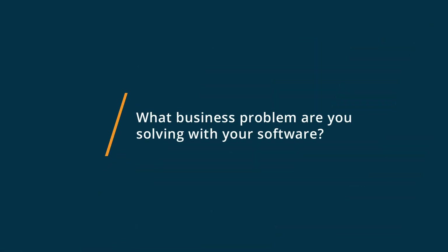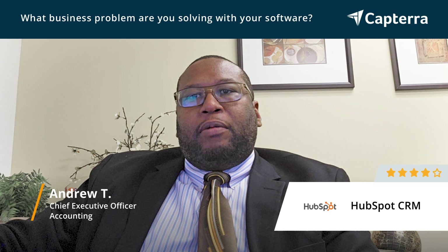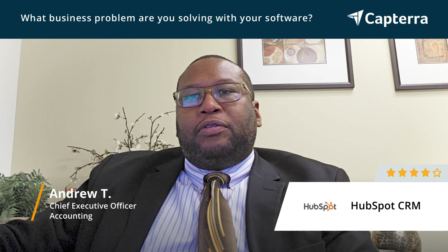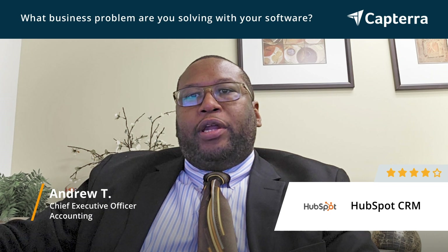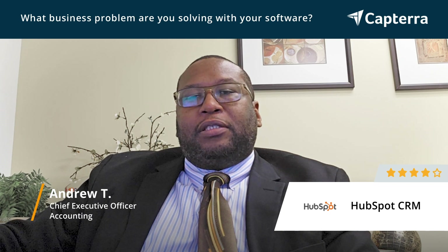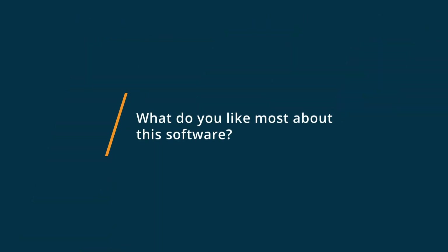Hi, my name is Andrew from ATS Bookkeeping Services. We have approximately 26 persons on staff and we use HubSpot as our client relationship management tool. We use it to track our clients, send emails through HubSpot, and follow up on processes in terms of where they are from their different aspects of bookkeeping.